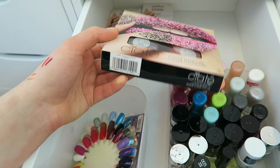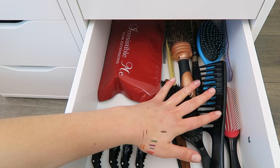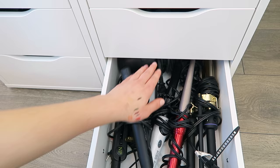Down here is kind of a random hair drawer. I have different hair brushes, my extensions, and some hair clips. The bulk of my hair products are in the bathroom, but I keep my brushes and all my hair tools here — curling irons, a hair dryer, various wands, straighteners, and things like that.